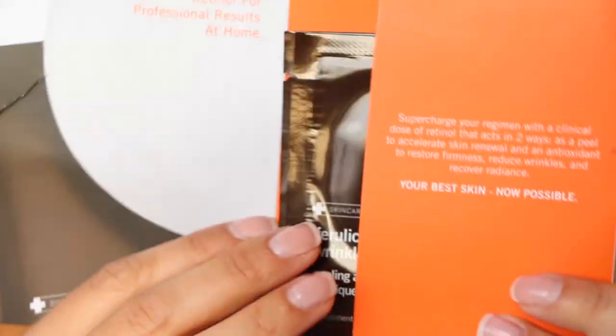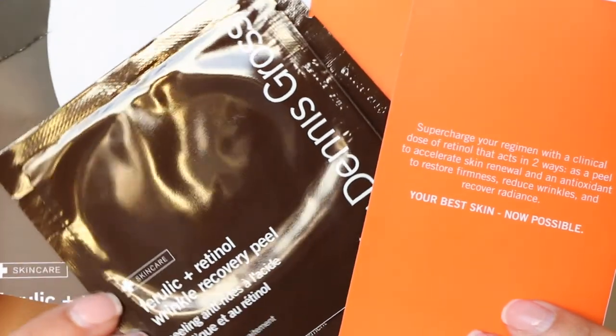First thing in here: a new way to peel from Dr. Dennis Gross. It's a wrinkle recovery peel — it says use two to three times a week in the PM, massage treatment pad onto clean, dry skin. It's like a little sponge in here and you just rub it all over your face. That's cool.